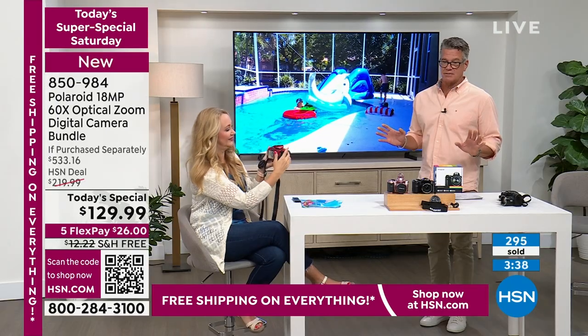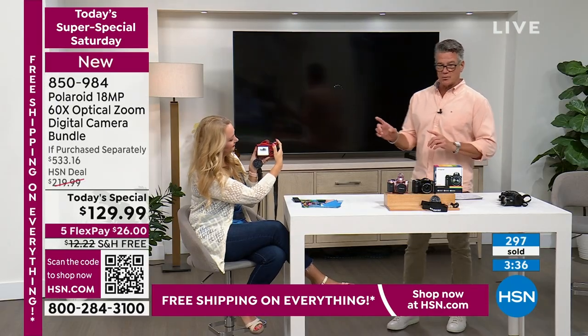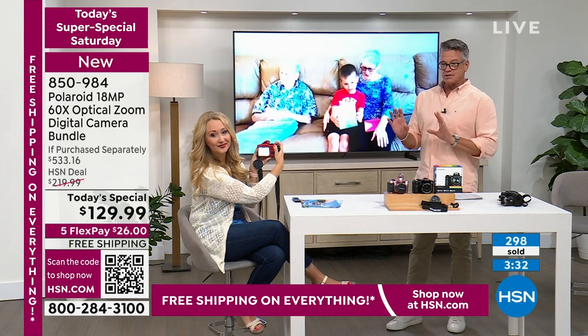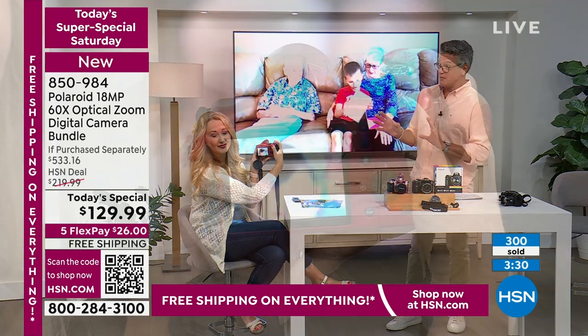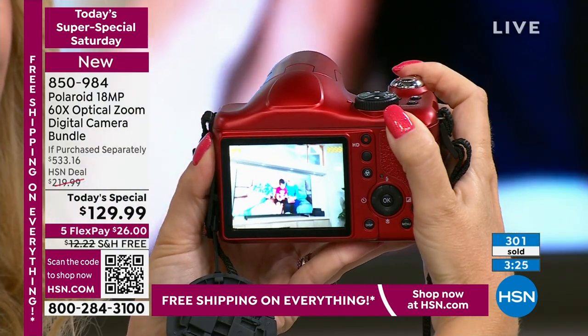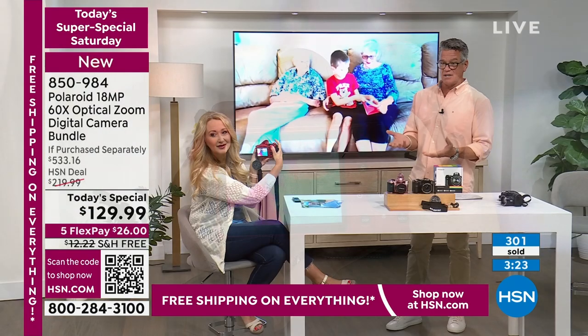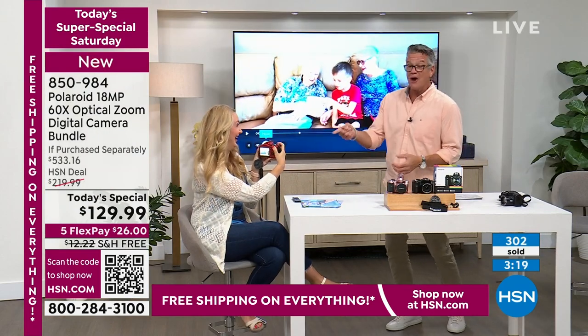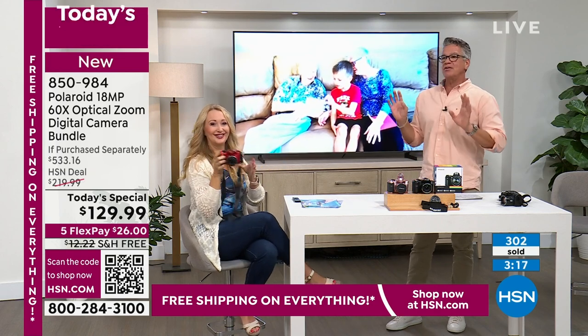We are so busy right now with a lot of you ordering at the same time. Quickest way to order — see that little box in the corner? Here's a good time to use your phone: pick it up, turn on the camera, hold it in front of that little square and it'll take you right to hsn.com. Kind of ironic — you're using your little cheap phone camera, but you're going to get a really good camera.